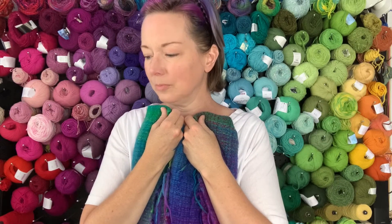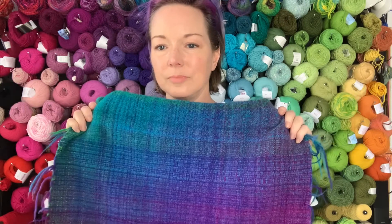Maybe it's time to think about what's next on the loom because, you know, this is totally addictive.